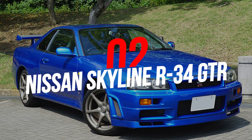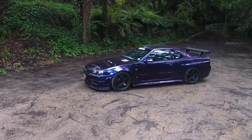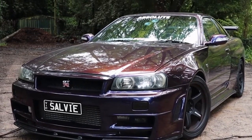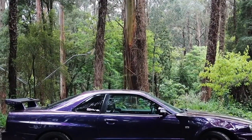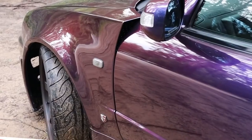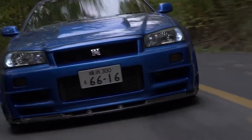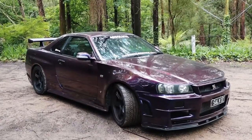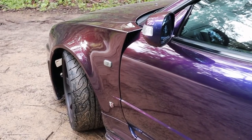Number 2: Nissan Skyline R34 GTR. There is an overwhelming amount of evidence for the excellence of the Nissan Skyline GTR R34. Powered by a twin-turbocharged inline-six motor and equipped with a sophisticated all-wheel-drive system, this car was a dream come true for many enthusiasts. Due to Japanese car industry norms at the time, it was advertised as having 276 horsepower and 295 pound-feet of torque, but it actually had over 330 horsepower when it left the factory. A true JDM legend that brings back that Need for Speed Underground or 2 Fast 2 Furious nostalgia.